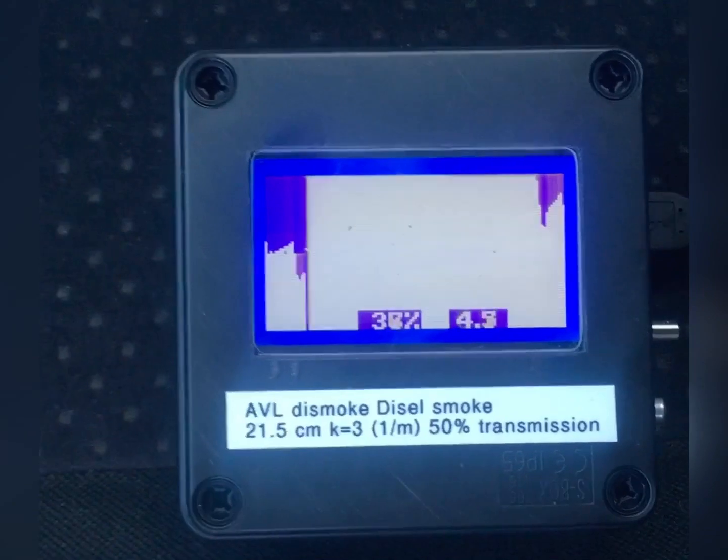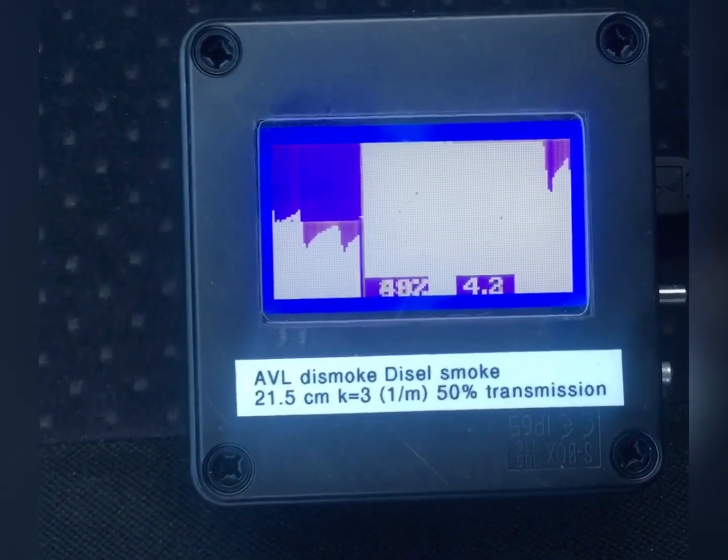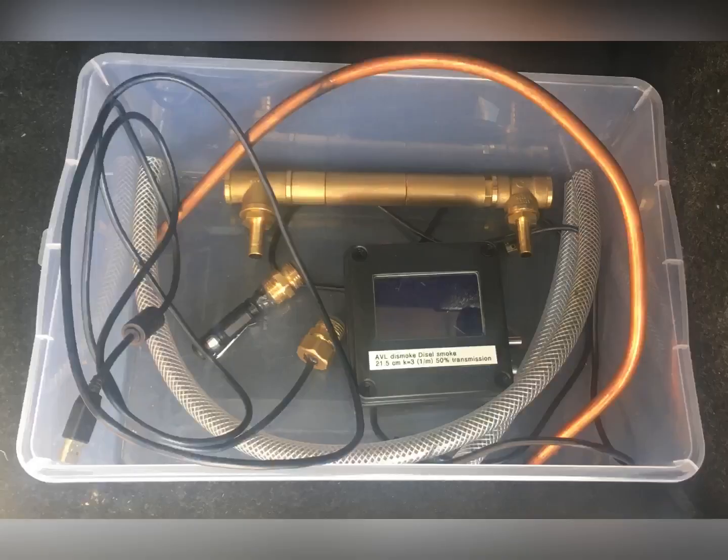Transmission has dropped significantly. This is due to water vapor condensation, but it could also be caused by soot deposit on the lens and photo detector. Transmission has dropped significantly.